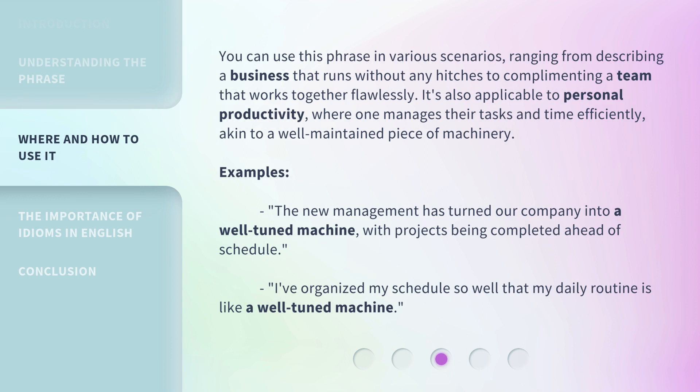You can use this phrase in various scenarios, ranging from describing a business that runs without any hitches to complimenting a team that works together flawlessly. It's also applicable to personal productivity, where one manages their tasks and time efficiently, akin to a well-maintained piece of machinery.